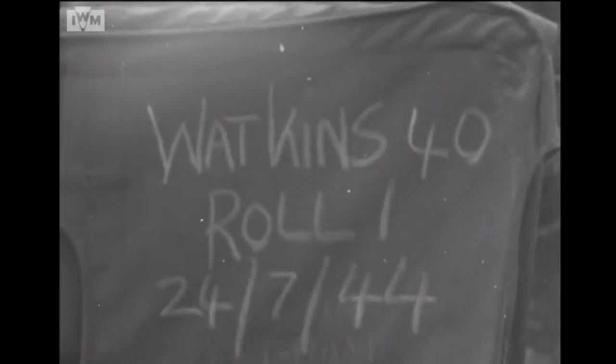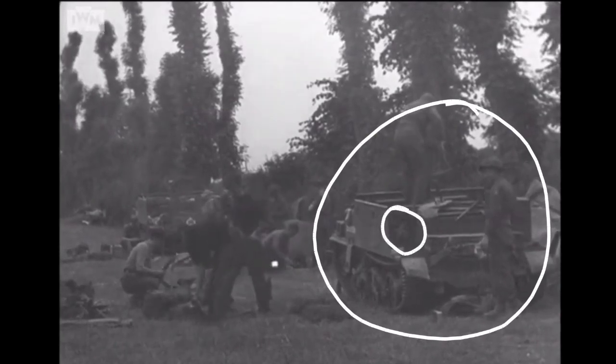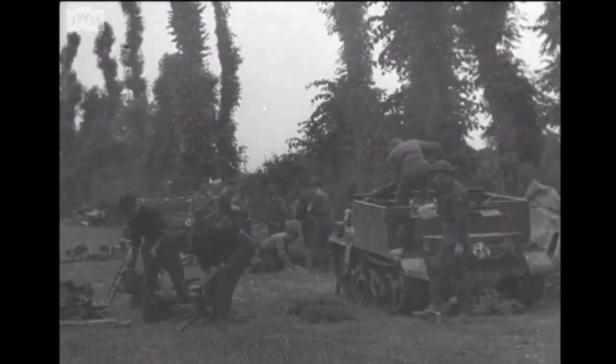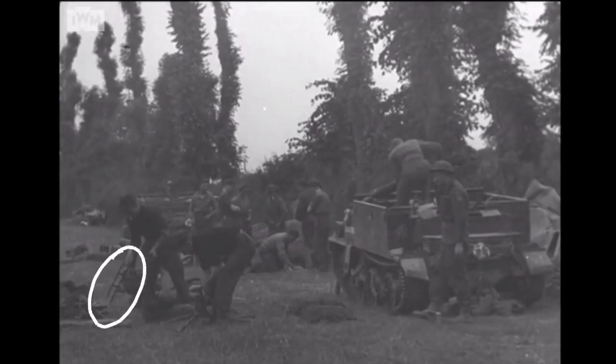We've got universal carriers on the right-hand side here, which I believe belong to the 43rd Division - you can just see the emblem there. There's another one at the front and one at the back, so it looks like a holding area. A section is getting ready to clean their weapons. Worth pointing out that's actually a belt box carrier for the Vickers - not something I'd expect to see at this point in Northwest Europe, but really pleased to be able to spot that. They do exist in reproduction as well.